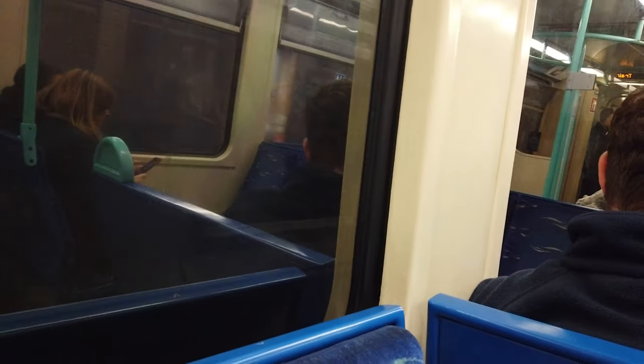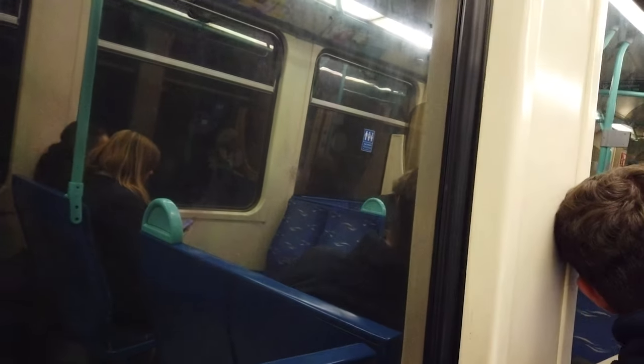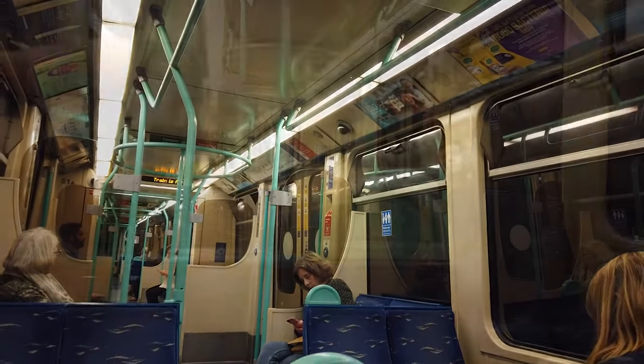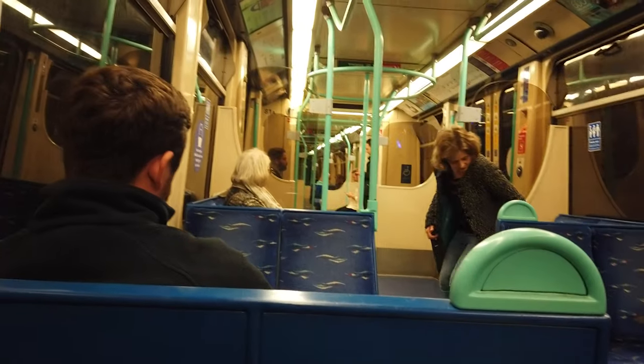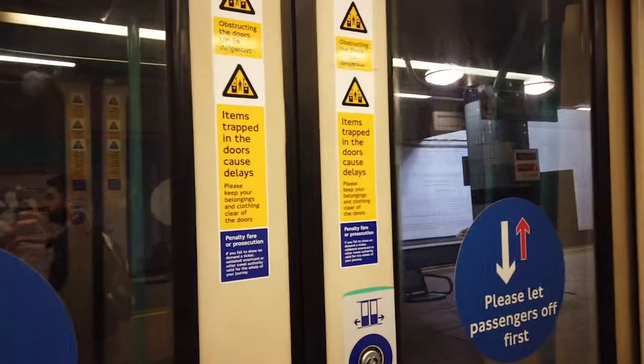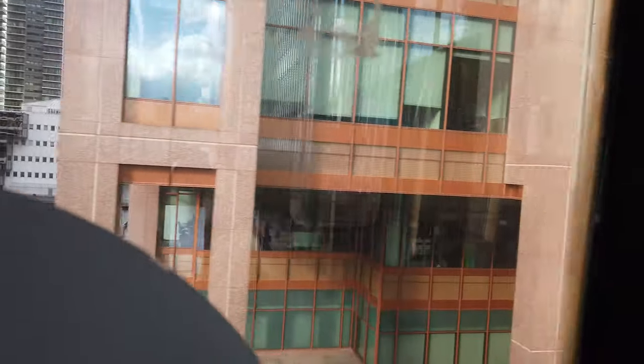Now crossing on the DLR, crossing the Thames again — as I mentioned, very slightly west of the foot tunnel. Working into Heron Quays now. Pro tip: if you're changing to the Jubilee Line here and you're coming from the southbound direction, it is quicker to change here than to go to Canary Wharf. Signs here say Heron Quays for Jubilee Line — it is recommended to change here.